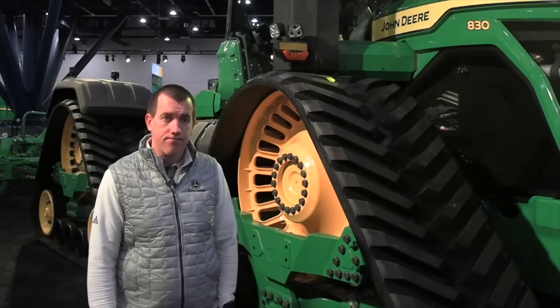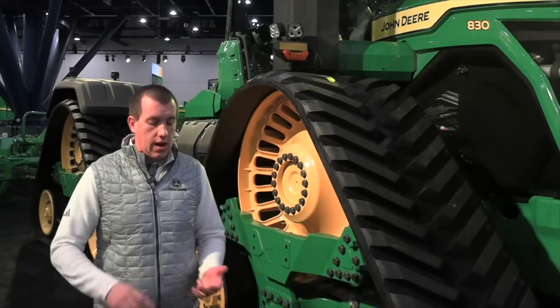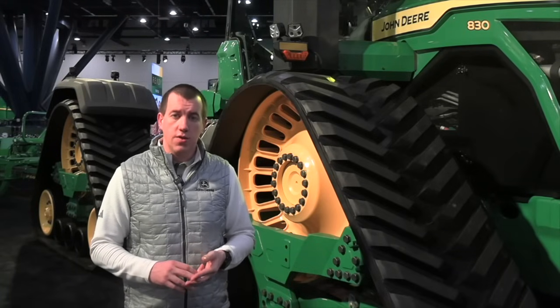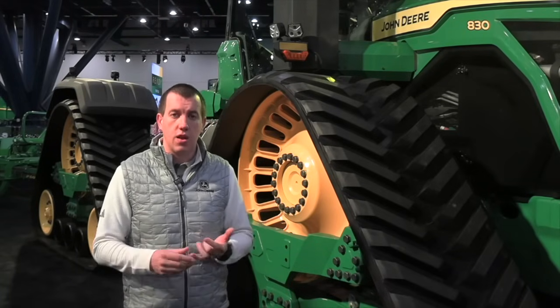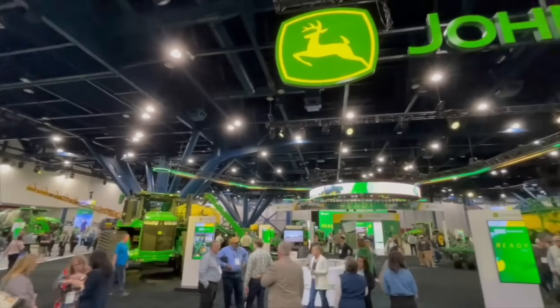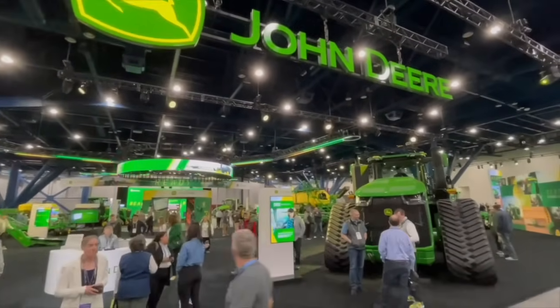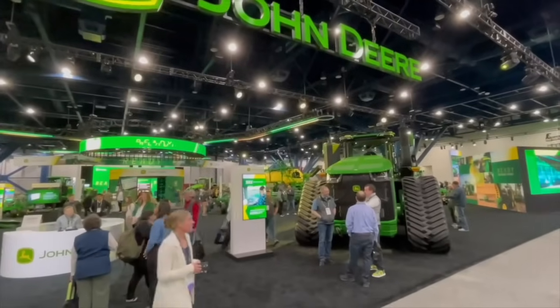Ordering is going to open later this month in March, and John Deere plans to start delivering these machines at the end of 2024. If someone's interested in learning more, contact their dealer who has all that information. Thanks to Michael Porter for making time for RealAgriculture here at Commodity Classic.